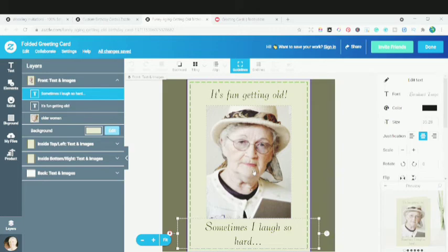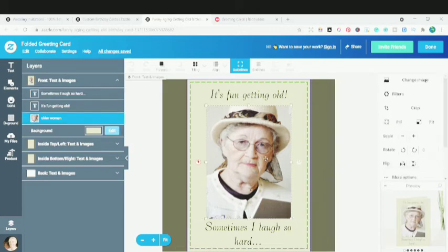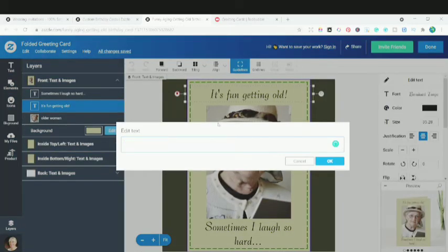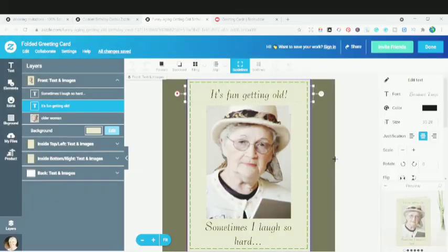You can see this designer software — I can change the picture, I can change the text stack, I can write text, whatever I want. I can write 'Happy Birthday,' I can do whatever I want with this particular card and then order and purchase it. This facility is there in Zazzle. It's not there in Redbubble. That's a big, huge difference.